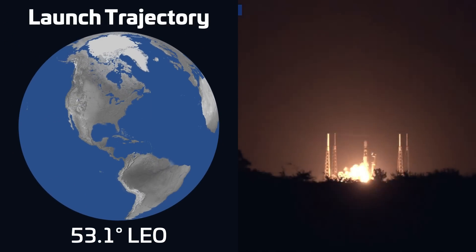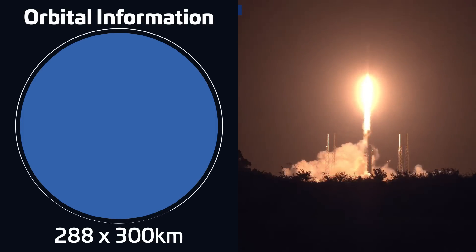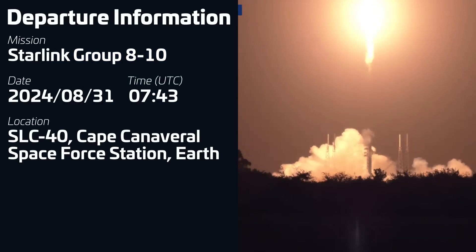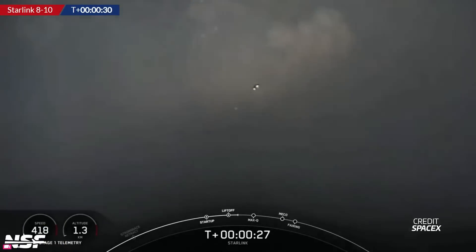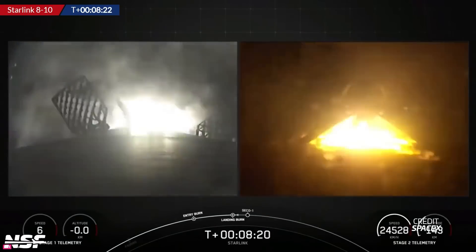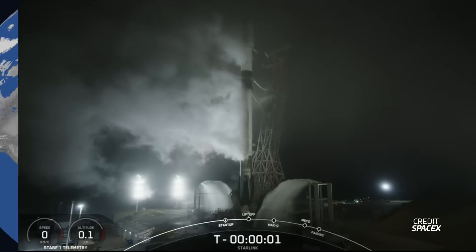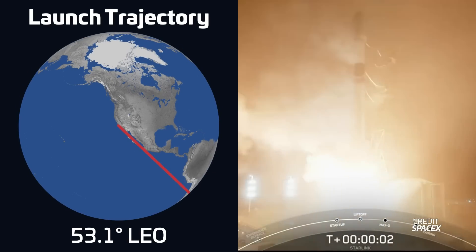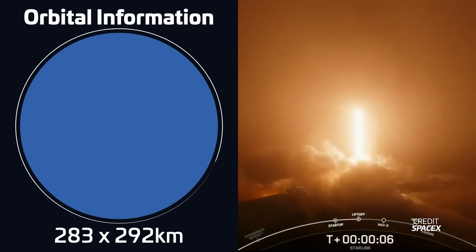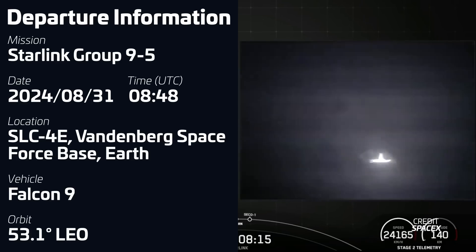Starting off the week, the Falcon fleet returned to flight only three days after the failed landing of Booster B-1062. With the FAA's approval, Falcon 9 launched a Starlink mission on August 31st at 7:43 UTC, delivering 13 direct-to-cell satellites and eight Starlink V2 Mini satellites into low Earth orbit. This was the 18th flight for Booster B-1069, which started a new streak of successful landings by touching down on drone ship Just Read the Instructions. Just over an hour later, another Starlink launch took place from California, lifting 13 direct-to-cell satellites and eight Starlink V2 Mini satellites to low Earth orbit for Starlink Group 9 on Booster B-1081's ninth flight, which landed on Of Course I Still Love You.